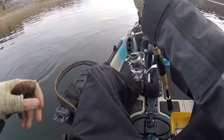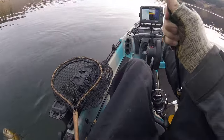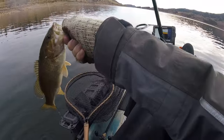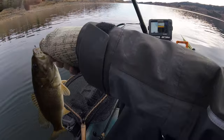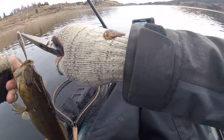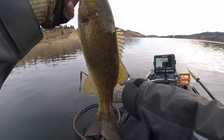Small smallmouth this time — a little bit unexpected. Little smally.